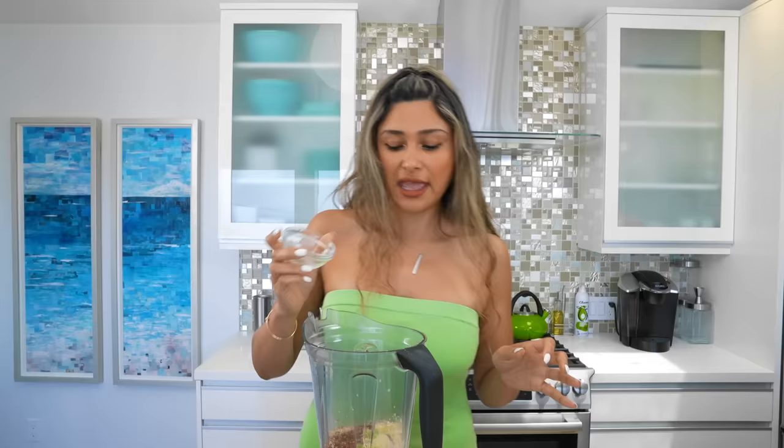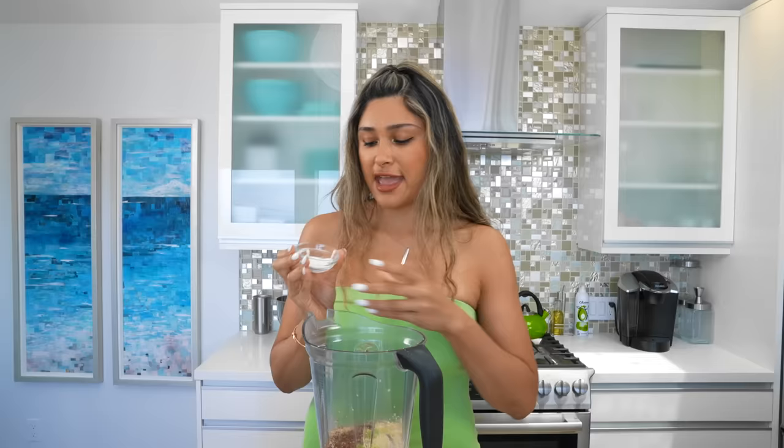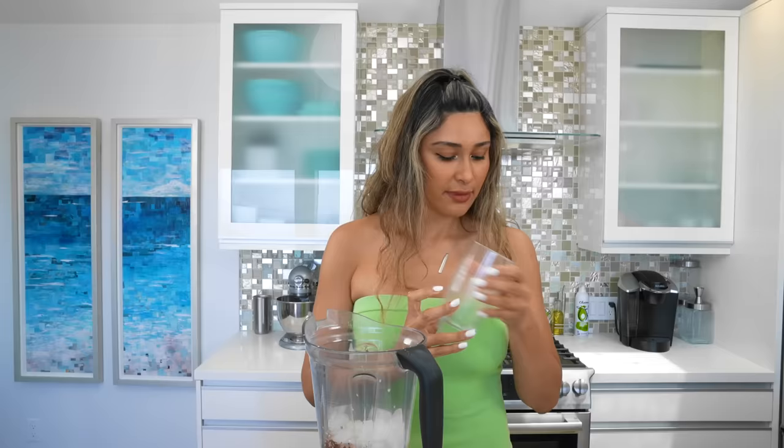We're going to go ahead and add in our avocado. I love buying frozen avocado because it doesn't go bad, but I had some fresh avocado on hand. We're also going to add a little extra sweetener because I definitely have a sweet tooth and I like it to taste like dessert. Then we'll add our ice and blend.